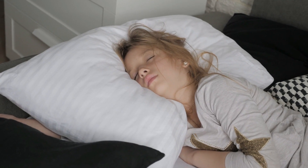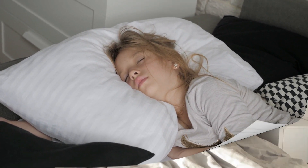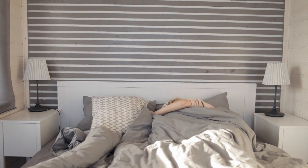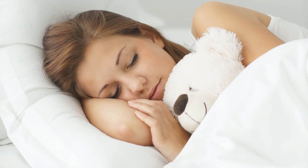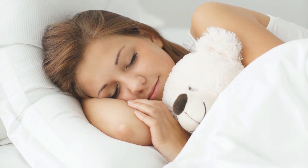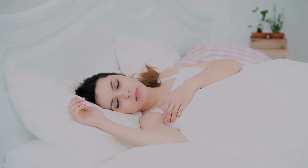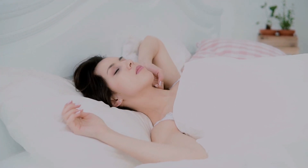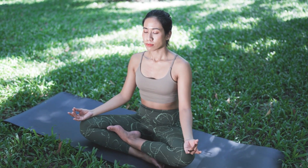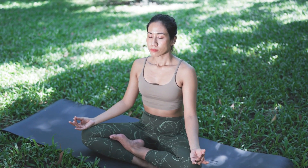Quality sleep is another critical component of Emily's daily routine. She prioritizes getting enough rest each night, allowing her skin to repair and regenerate. Adequate sleep is essential for maintaining a youthful appearance and overall health. Emily ensures she follows a regular sleep schedule and creates a restful environment to enhance the quality of her sleep. Mindfulness and relaxation are also important — practices like meditation and yoga help her manage stress and stay focused, contributing to her overall well-being and a youthful, vibrant appearance.